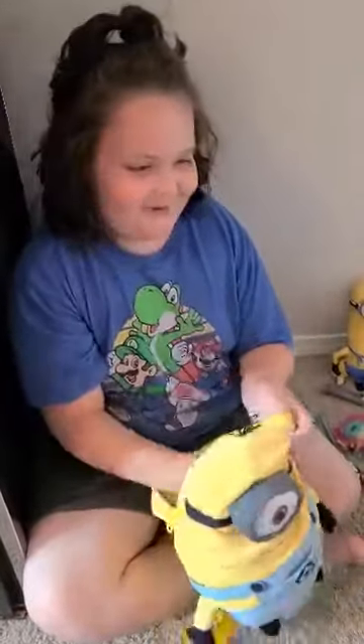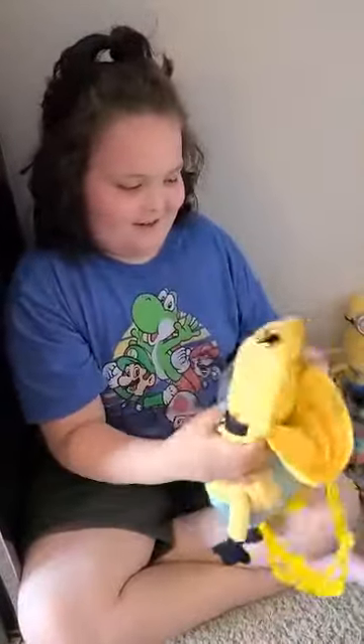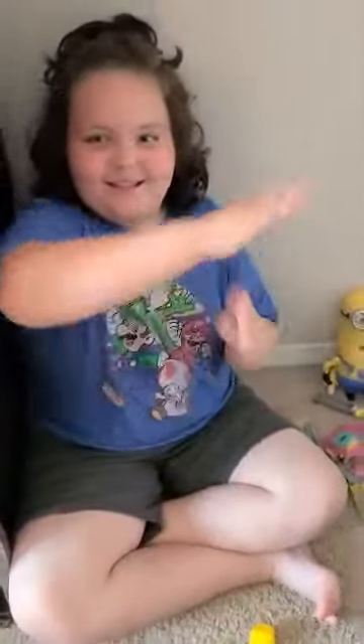And I guess that's about it for the minion haul! Wow, you have an awesome minion haul. Goodbye, have a nice day!